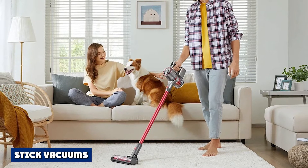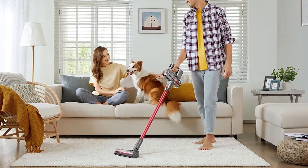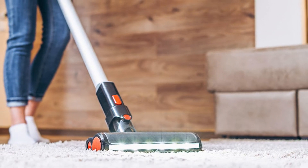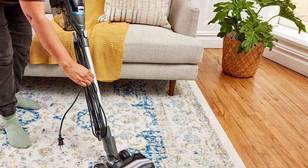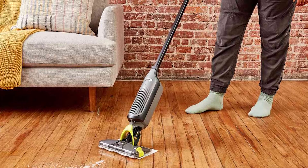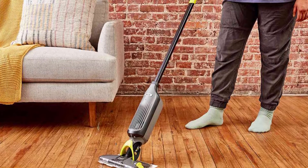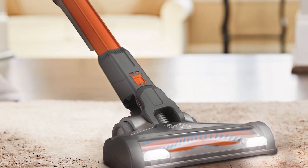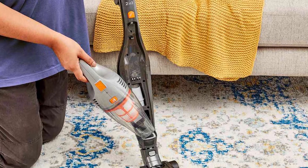Stick vacuums are gaining popularity, especially in the last two decades. They are extremely convenient for people who live in smaller apartments and need a quick, lightweight, easily maneuverable device that can pluck out dirt from the smallest corners. Stick vacuums are usually cordless, so you don't have to keep plugging and unplugging them as you move from room to room. They come with a rechargeable battery you can charge overnight. If you have pets, it is easy to remove their hair using a stick vacuum because they can give you short bursts of power and reach places an upright vacuum will never reach.